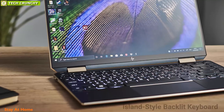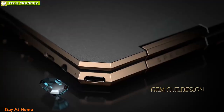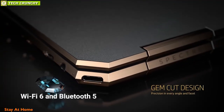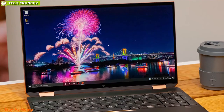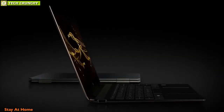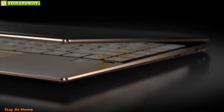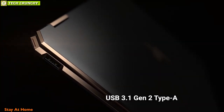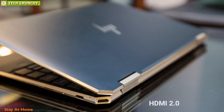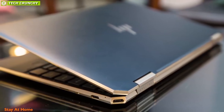With a full-size island-style backlit keyboard and highly responsive trackpad, this laptop is a pleasure to work on. With Wi-Fi 6 and Bluetooth 5, it also offers better, faster, and more reliable connectivity. The laptop features a USB Type-C Thunderbolt 3, another USB Type-C, one USB 3.1 Gen 2 Type-A, an HDMI 2.0, a 3.5mm headphone/microphone combo, and a microSD card reader.